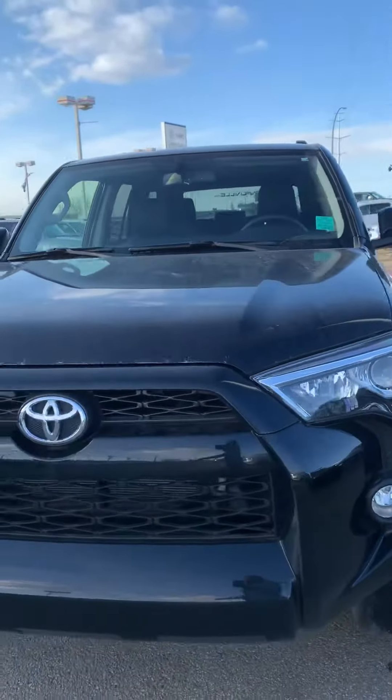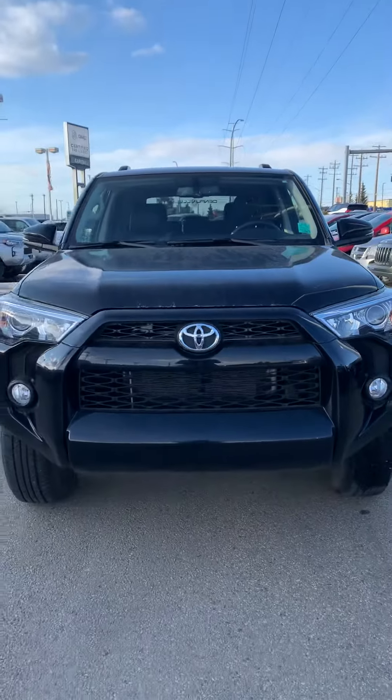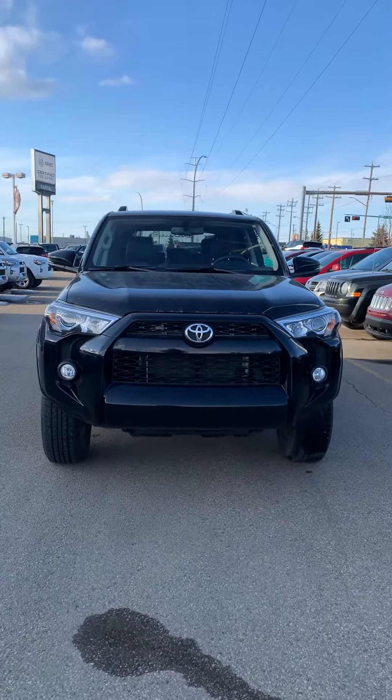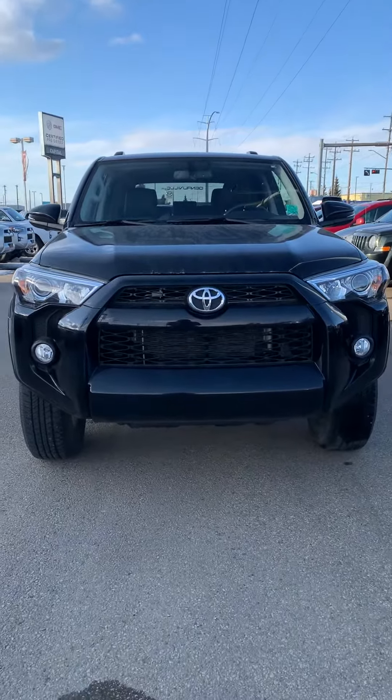I would love to show you the vehicle in person. Please give me a call back at 780-435-4000 if you have any more questions. Thank you very much and have a wonderful day.